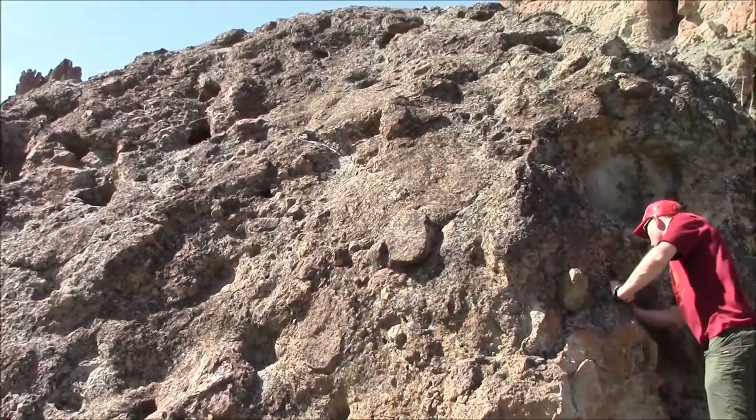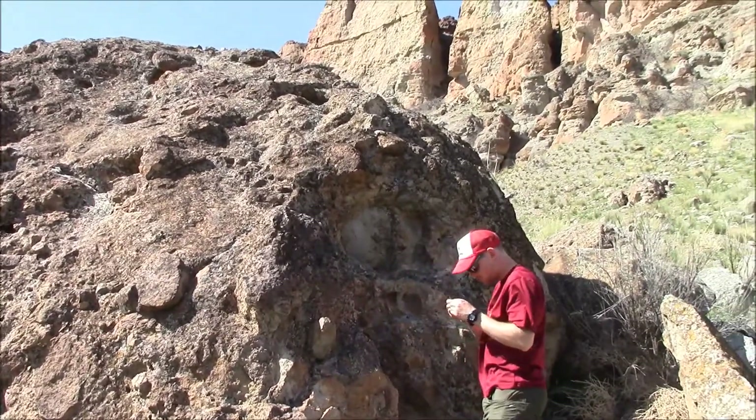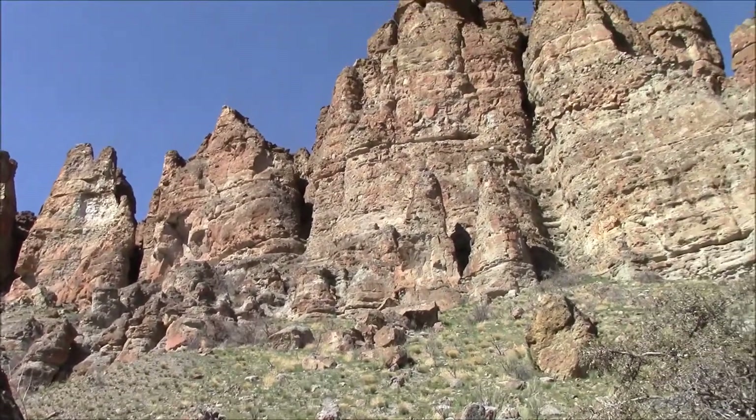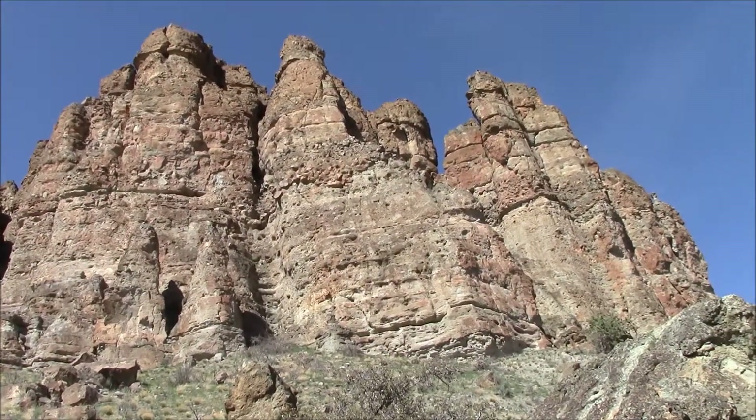If you're unaware of what a volcanic mudflow is, you've probably never seen footage of Mount St. Helens erupting, but essentially it's what happens when an erupting volcano falls over. These mudflows, called lahars, are great for fossil preservation, because they can quickly cover entire swaths of the forest.